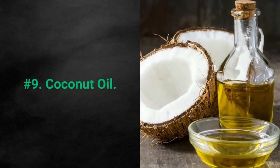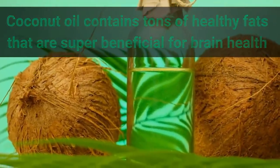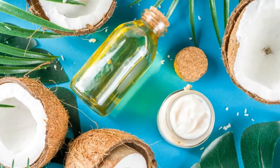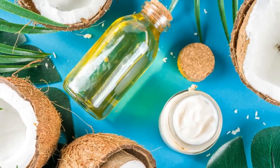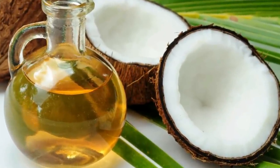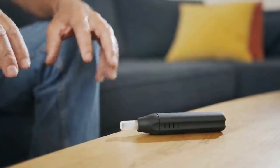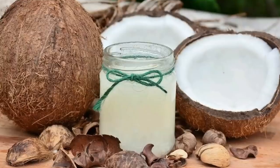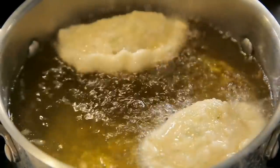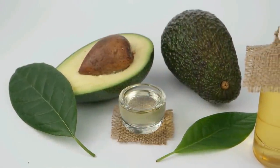9. Coconut oil. Coconut oil contains tons of healthy fats that are super beneficial for brain health and memory, and it proves that not all saturated fats are bad for your health. If your body cannot tolerate saturated fats, then coconut oil is not a good idea. However, studies have shown that coconut oil helps with memory improvement in those suffering from Alzheimer's and Parkinson's disease. You can add it to smoothies or your morning coffee, and it is a great choice alongside avocado oil for high cooking temperatures.